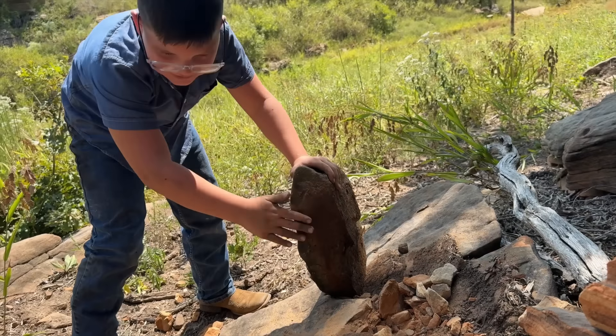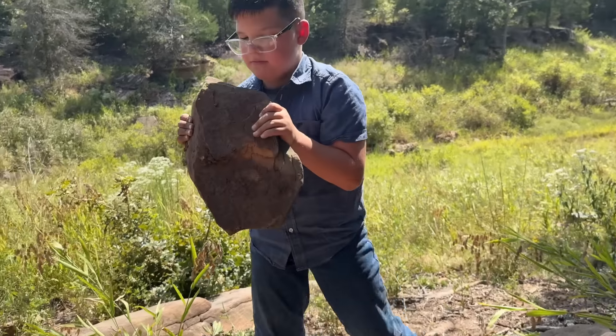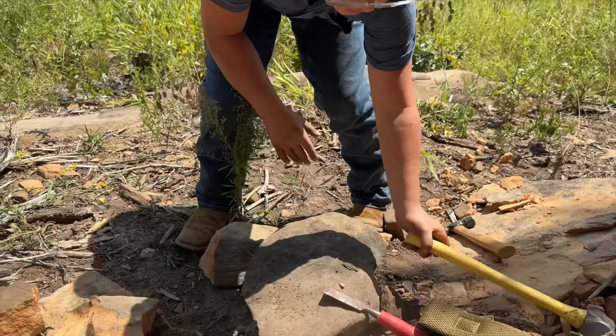Whoa, what'd you find? The dinosaur bone is probably in this rock. You think so? All right, it's heavy. Oh man, that's a big rock.